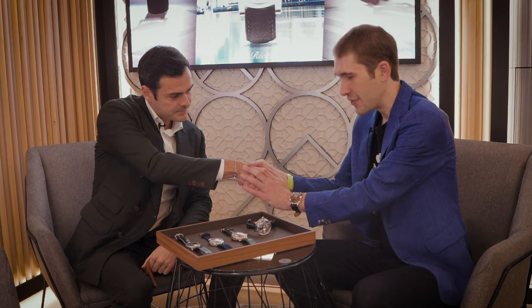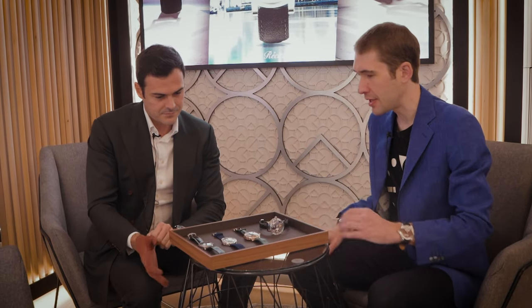Hi, this is Tim of the 1916 Company at Dubai Watch Week 2023. We are at Bovet. I'm here with Global Sales Director Romain. Thank you so much for showing us these timepieces. This is a real treat because every single watch I see here is a grail watch. Why don't we start on your right and work over to me — tell me about these watches because each one is distinct and spectacular.